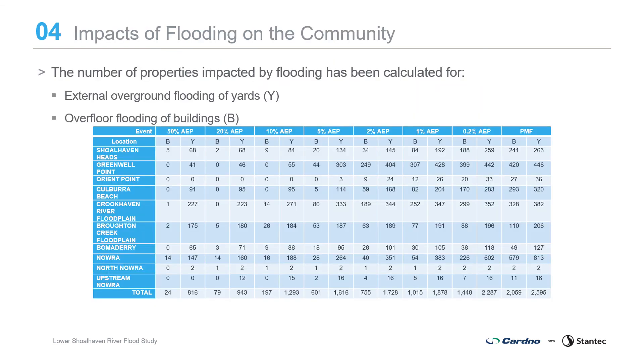The number of properties impacted by flooding has been calculated for external overground flooding of yards and overfloor flooding of buildings. There are approximately 80 properties impacted with overfloor flooding in a 20% AEP event, around 1,000 properties in a 1% AEP event, and over 2,000 properties in the probable maximum flood.